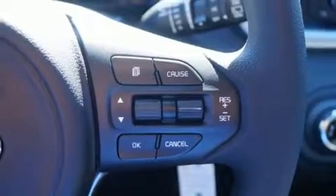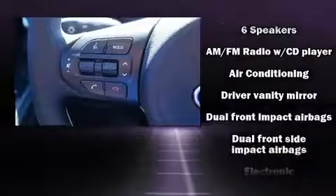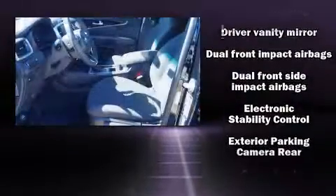which includes a CD player with MP3 capability, steering wheel-mounted audio controls, and six well-positioned speakers.